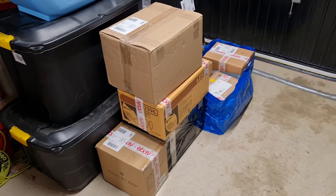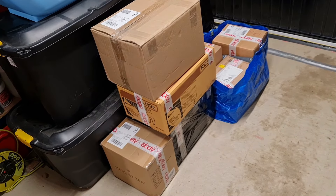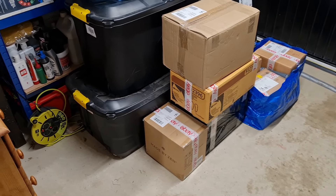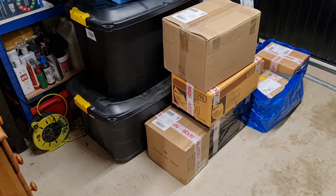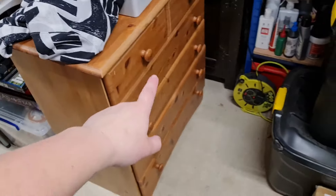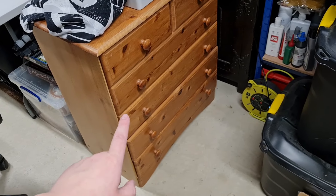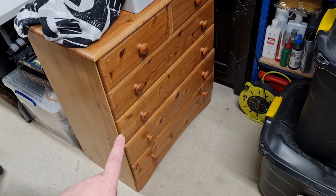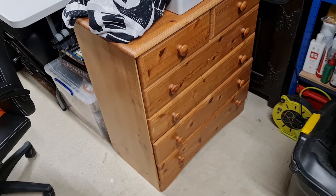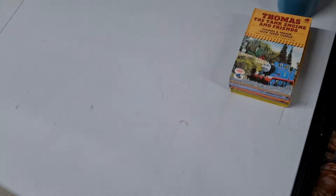I've just done all the postage labels — a mixture of Evri and a couple of Royal Mail just because of the size and weight. All the car boot stock I've put in my car ready to offload — the guy's on his way. That's a good chunk of stuff gone and a bit of money in. Also the chest of drawers I got for free yesterday — someone's picking that up later for £20, so yeah, bargain. Good pickup. It makes a bit more space. And while I was doing my labels, I did have another little sale.